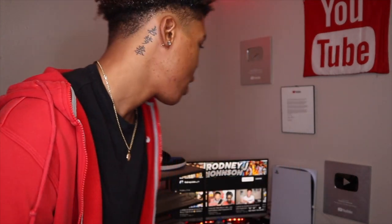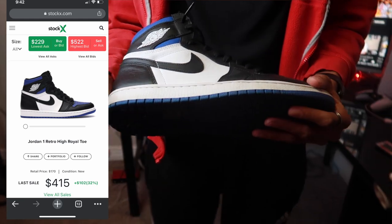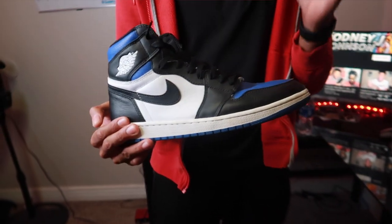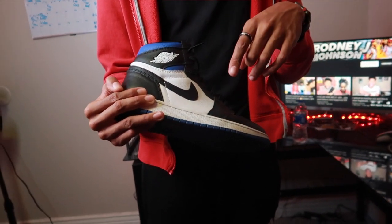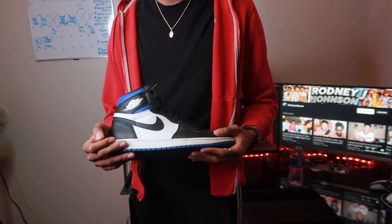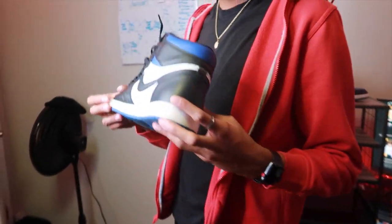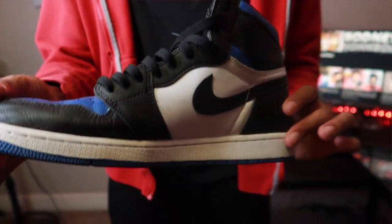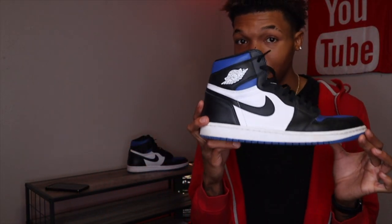On to the next pair of Ones — we have the Royal Toe Ones. Shout out to J-Guy Kicks — he hooked your boy up because he actually gave me these for free. We did a giveaway and he was like, if you do a giveaway, I'll give you a pair of free shoes. So he did give me the Royal Toe Ones, and they are legit, they are real. The Ones hit different.